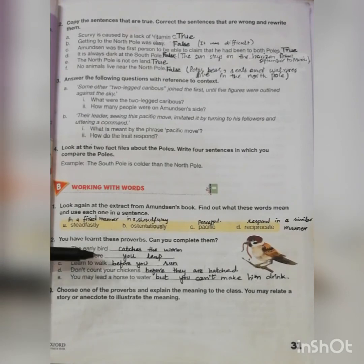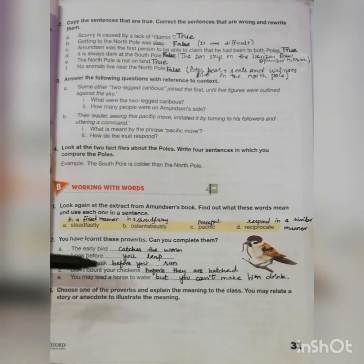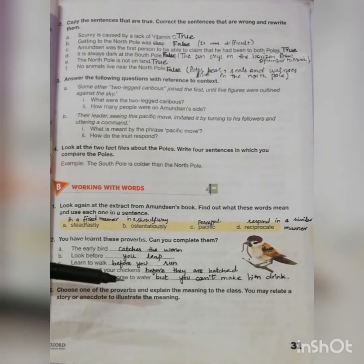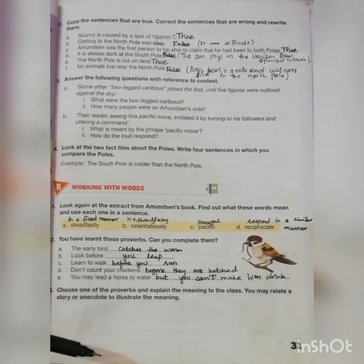I'll tell you the meanings of these proverbs. The early bird catches the worm means the person who takes the earliest opportunity to do something will gain the benefits and advantages over others. Look before you leap means you shouldn't act without first considering the possible consequences or dangers.